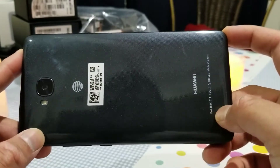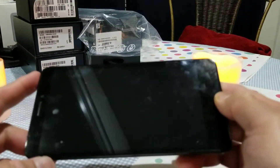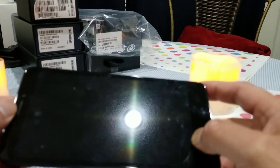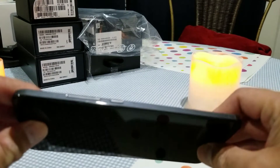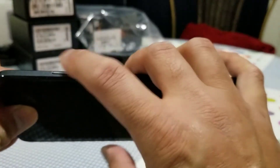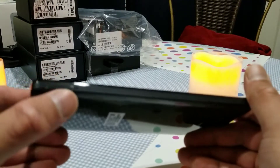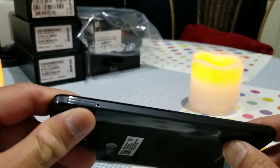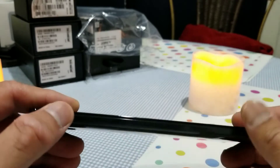On the back you can see the flash, the model number, and the AT&T logo and branding. The front is fairly simple — you have the microphone on the top and the front selfie camera. On the right side we have the power button and the volume rocker. On the left we have the micro SD and SIM card slot, and you'll need a SIM ejector tool to take the SIM card out.